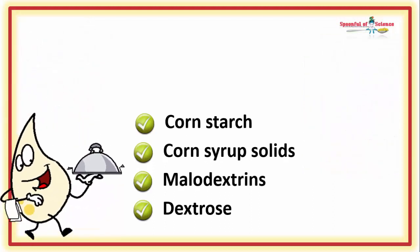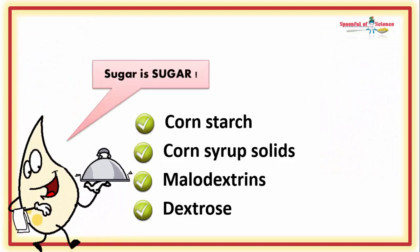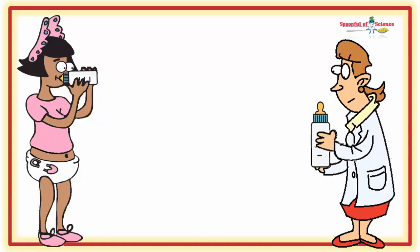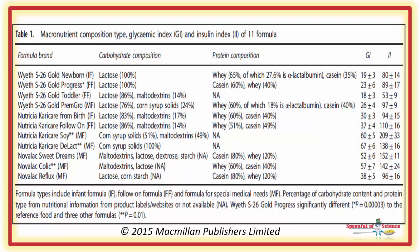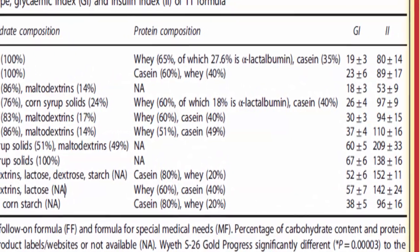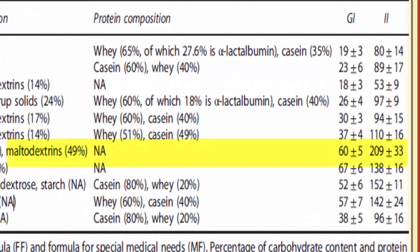So what? Baby is getting the energy he or she needs, right? Well, curious, the team decided to test the glycemic and insulin index of some of these infant formulas. Once more her subjects were adults — young, healthy, and lean. The results were quite different. These formulas were clearly spiking both sugar and insulin levels. One particular version took the insulin index from 80-something to over 200.